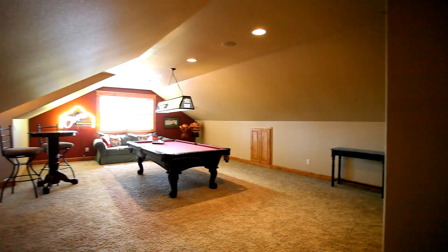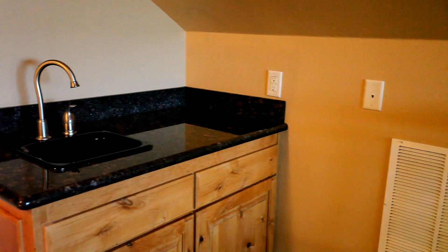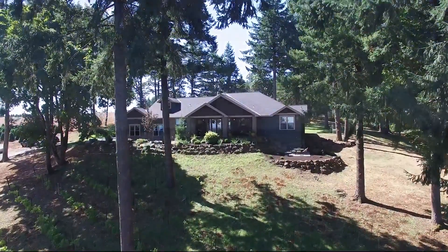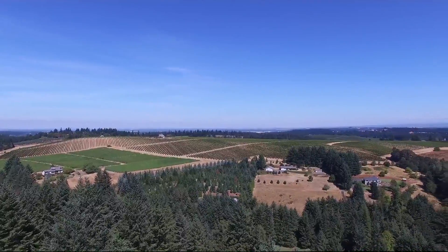An upper-level bonus room is ready for entertaining with a built-in entertainment system, surround sound and a wet bar. Living here, you'll also enjoy easy I-5 access and you're near the Willamette Valley Vineyard, attractions and schools in South Salem.